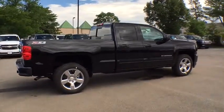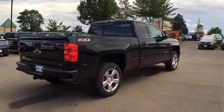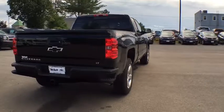The Chevy Silverado 1500. Here are some of this vehicle's great options: four-wheel drive, rear-view camera, tire pressure monitoring system.